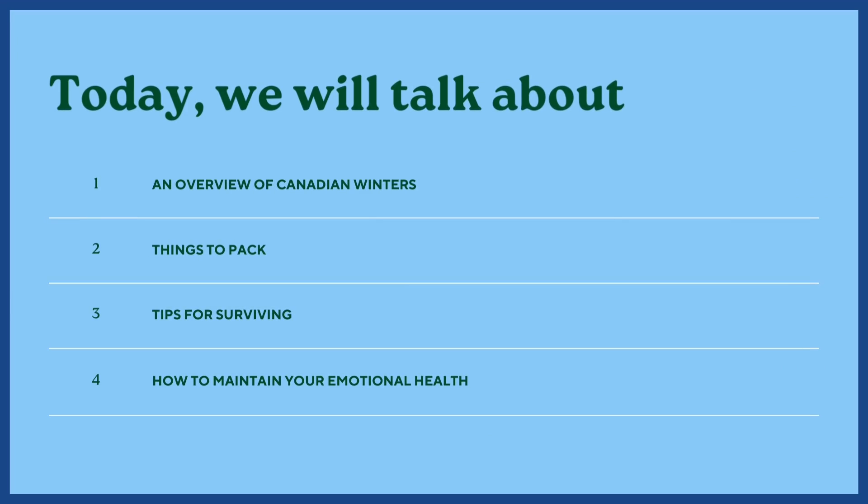Today we will talk about an overview of Canadian winters, things to pack before you come to Canada, tips for surviving, and how to maintain your emotional health.